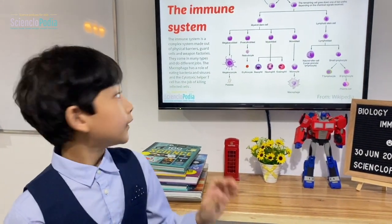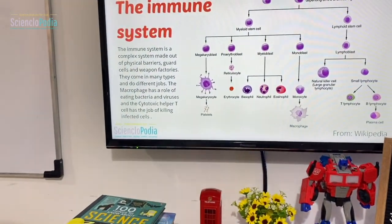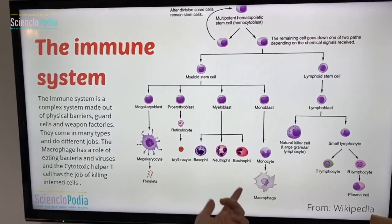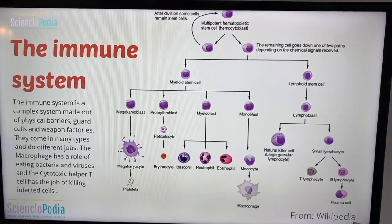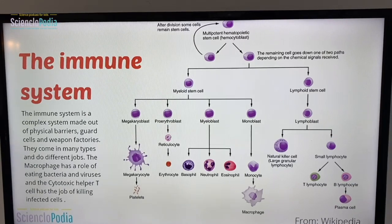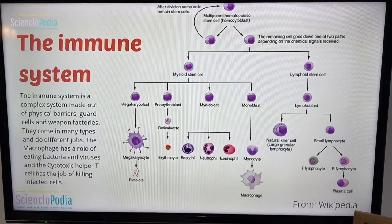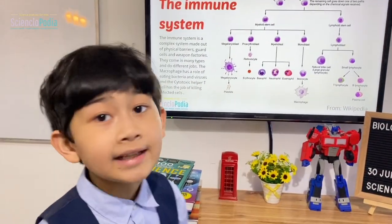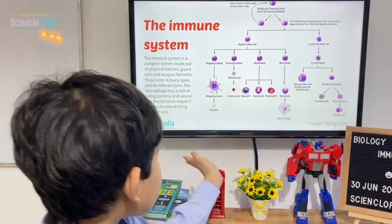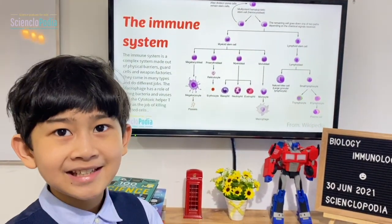The immune system has lots of different kinds of cells — it's not just cells like macrophages. Macrophages will eat up bacteria and viruses so they won't hurt the body. You might think of that as the only kind of immune system, but there's actually a whole lot more.